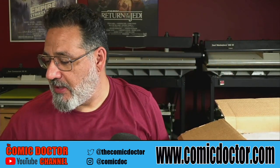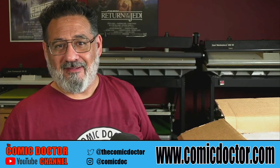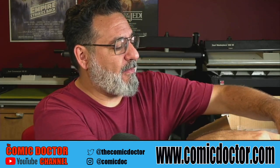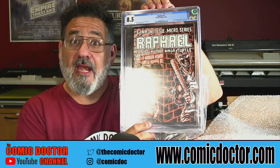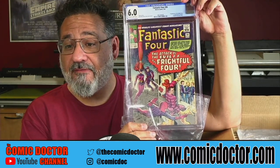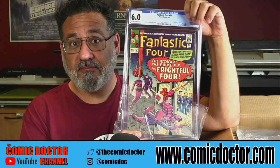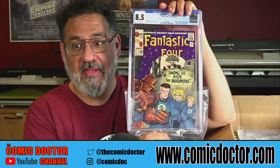I'll put that over there — that one's going in my PC for a little while until Tony Stark comes back, and maybe I'll sell it. We'll see. Next we've got a couple of magazines — a copy of Raphael number one one-shot in an 8.5, a copy of Fantastic Four 36 in a 6.0, and a copy of Fantastic Four 45 in an 8.5 — that's a nice grade on this one.